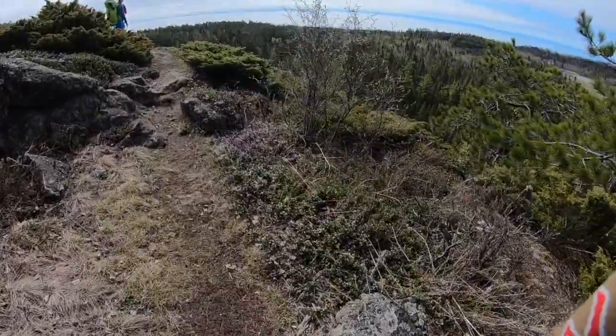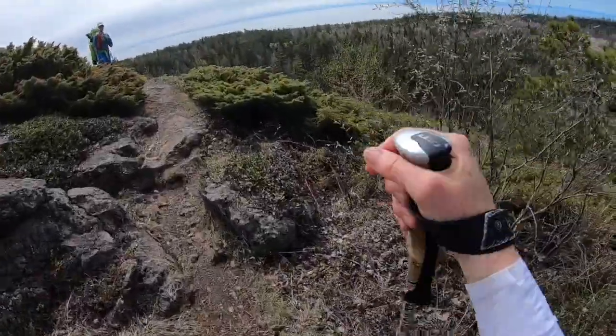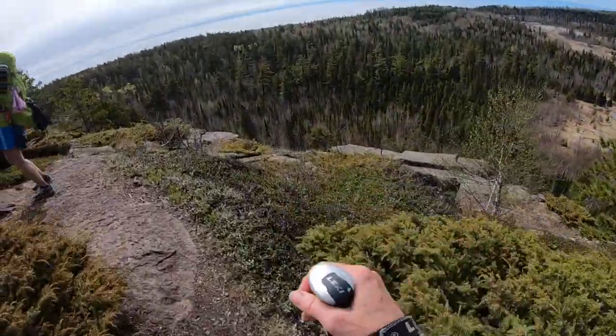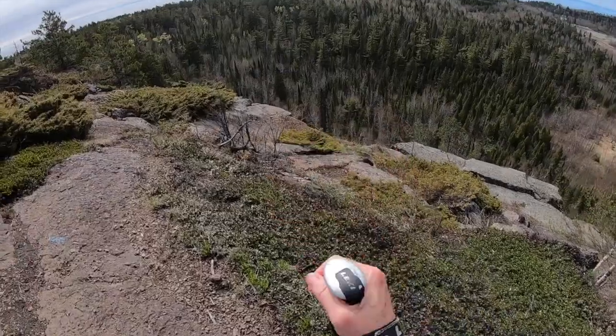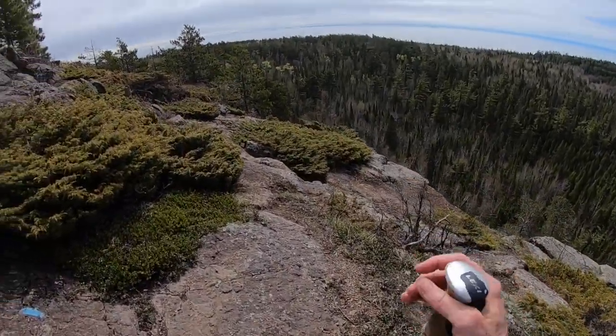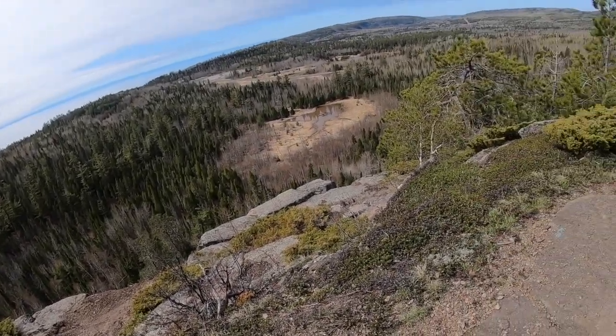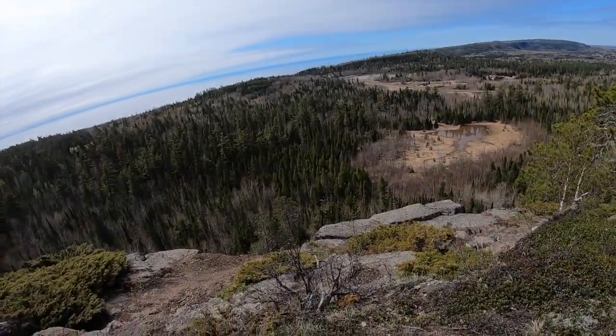We just climbed up a really big hill and now we're overlooking — I think it's Beaver Bay. The aspens are turning green, there are pine trees, and Lake Superior looks lovely as usual.